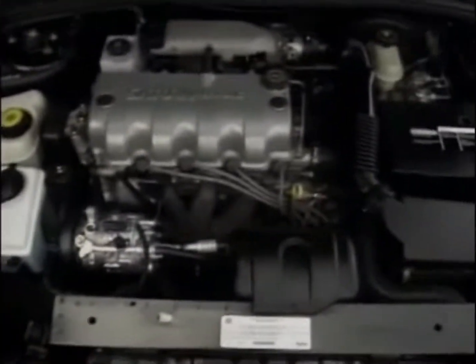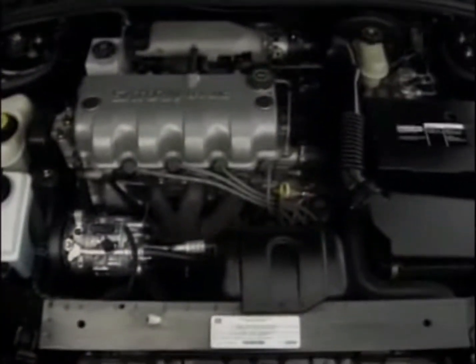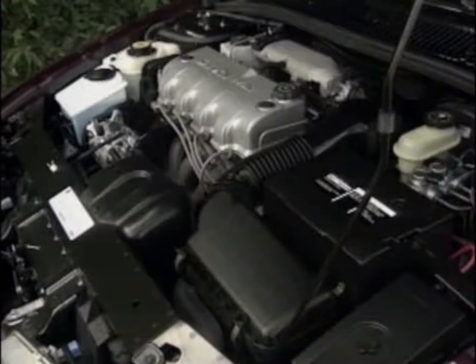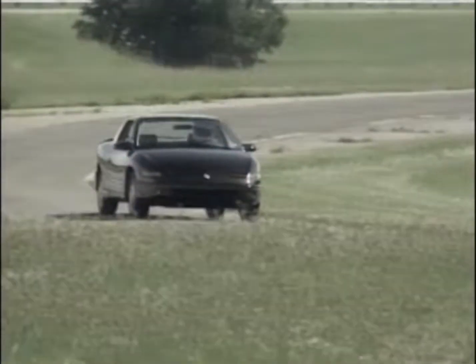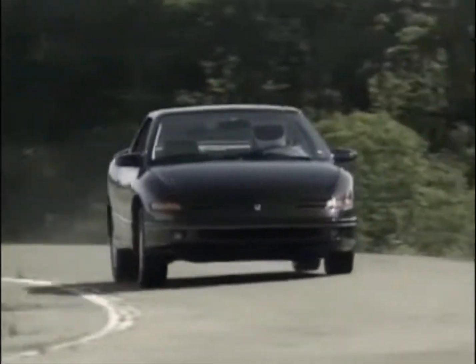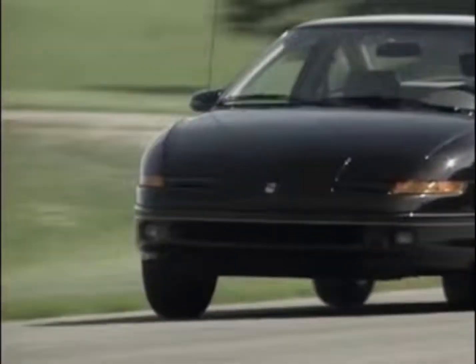Saturn's base engine, a 1.9-liter single overhead cam unit, receives multi-port fuel injection that boosts its horsepower to an even 100, up from 85. Torque rises to 115 pound-feet. The dual-overhead cam 1.9-liter engine gets a few internal tweaks to reduce noise and vibration. The power remains at 124 horsepower.